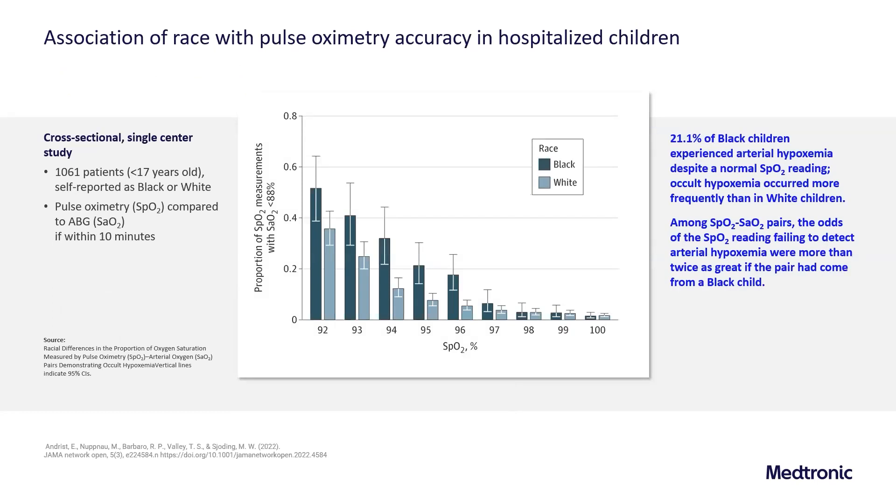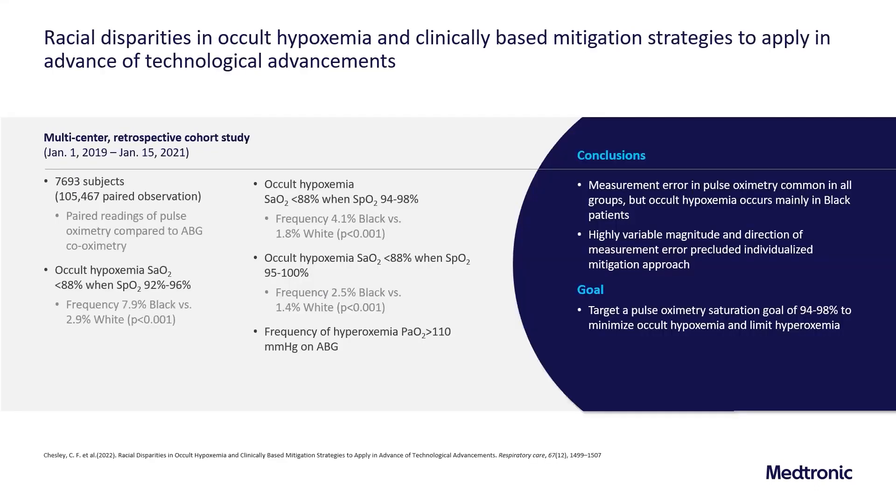In the pediatric population, a study out of C.S. Mott Children's Hospital in Ann Arbor, Michigan, looked at over 1,061 patients less than 17 years old identified as either Black or white, comparing pulse oximetry to measured ABG saturation within 10 minutes. 21 percent of Black children experienced arterial hypoxemia despite having a normal SpO2 reading. Occult hypoxemia occurred more frequently in Black children than white, and the odds of an SpO2 reading failing to detect hypoxemia were more than twice as great if the patient was a Black child.